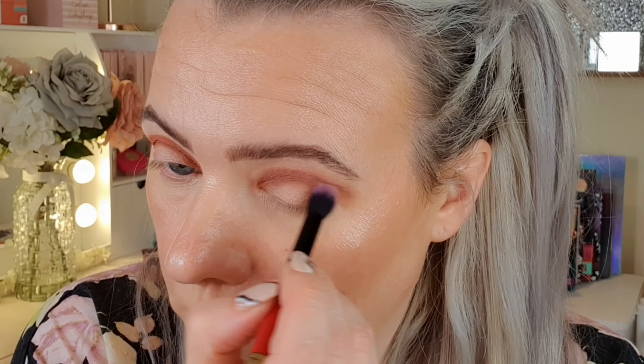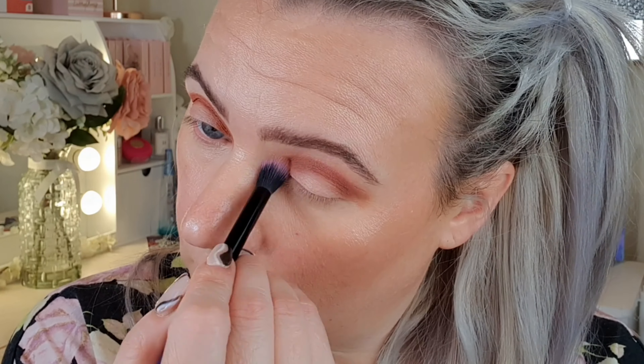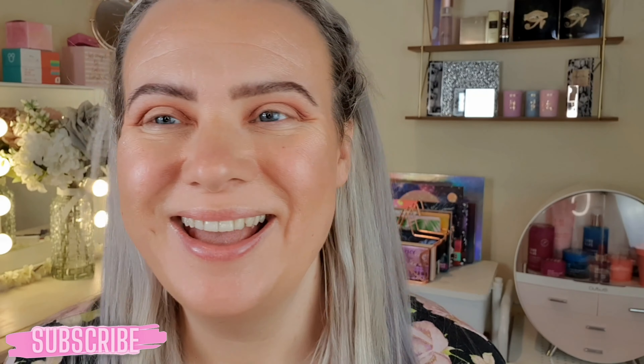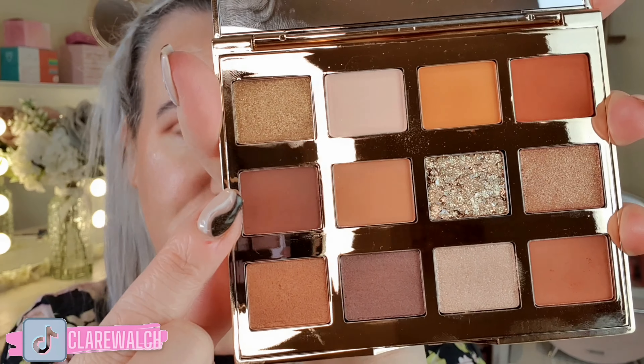That's blended out really nicely. Next I'm going to cut out the center bit to try and do a bit of a halo eye. At the moment it just looks a bit random — trust the process. So next I'm going to go into my inner and outer corner using the dark shade, which is this kind of ruddy brown just here.